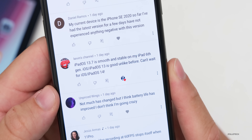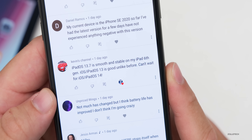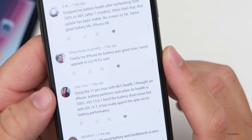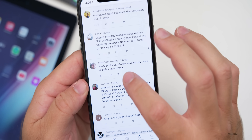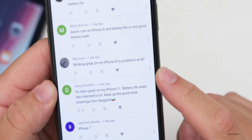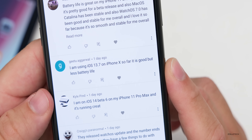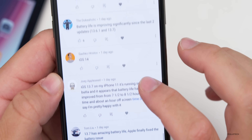Kevin's channel says iPadOS 13.7 is smooth and stable on the iPad 6th gen — can't wait for iOS/iPadOS 14. Another commenter says it has great battery life and is stable on their primary device, an iPhone 11 Pro Max. One commenter says finally their iPhone 10S battery is great and they won't upgrade to iOS 14 — though I would definitely upgrade, as battery should improve further toward final release. Max says working great on iPhone 8, no problems at all, and it's been great on iPhone 11 with battery life really improved. Gitu says using iOS 13.7 on iPhone 10 — so far it's good but battery life is slightly less, though I think that will improve over time.